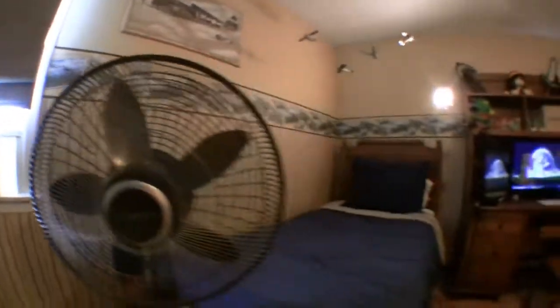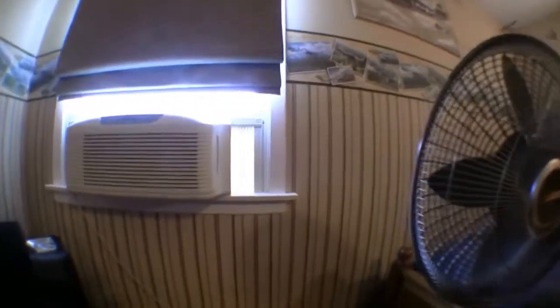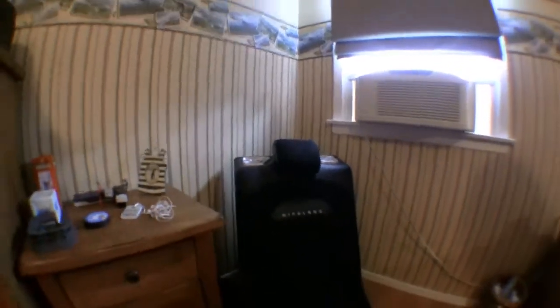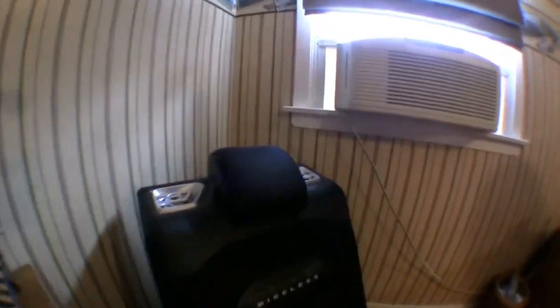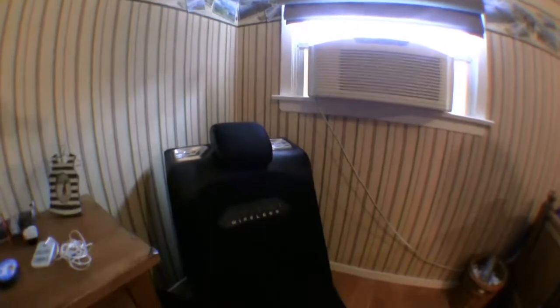I try to not run the fan but sometimes my room gets hot from the computer. Over here we have the garbage can, then one of my favorite things in my room: it's a Pyromat wireless gaming chair. I actually got it for $20 from my neighbor, but they're probably about $150–$200 now, and they're awesome.